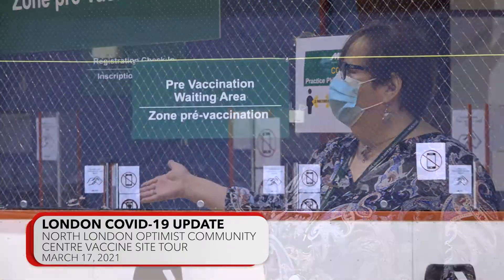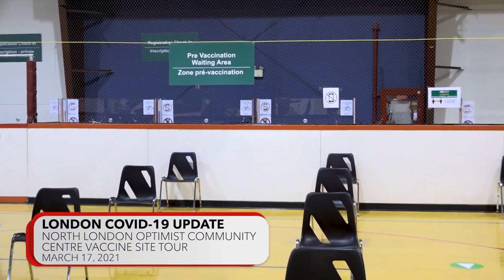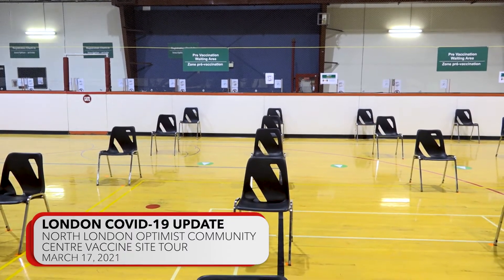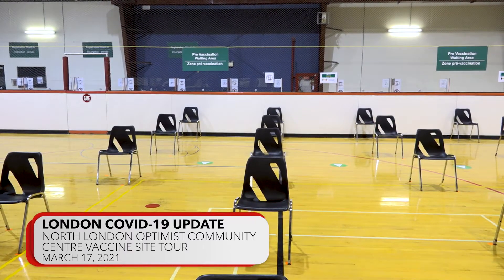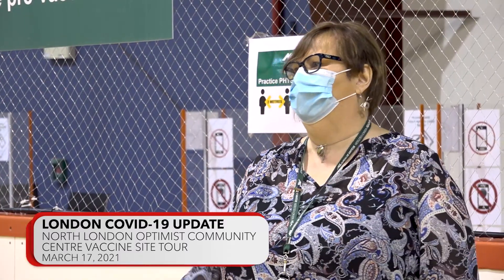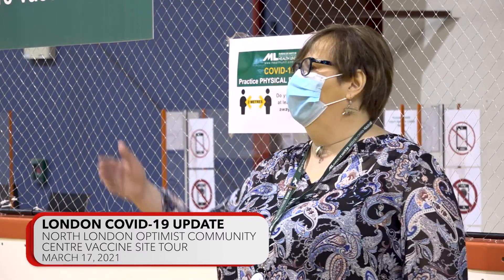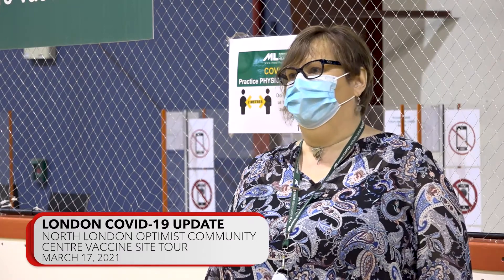In this area over here we have our pre-vaccination area, and this is where individuals, once they've gone through the registration process, will be seated in order so that we are able to know who should be vaccinated next. They will sit in this particular area and a staff member will call them over to a vaccination table when the next vaccinator is available.